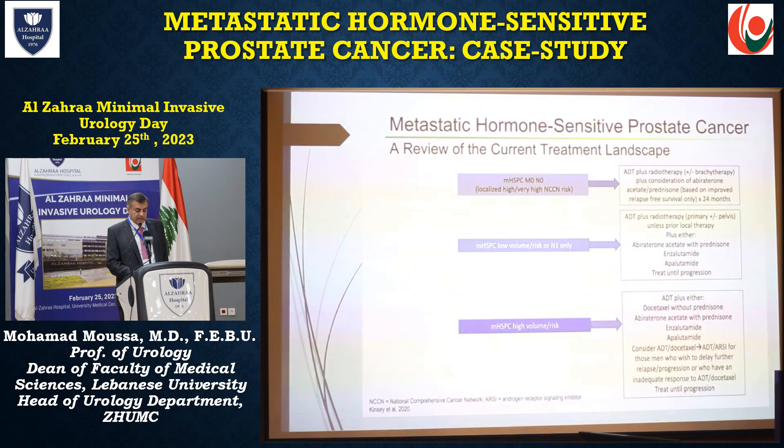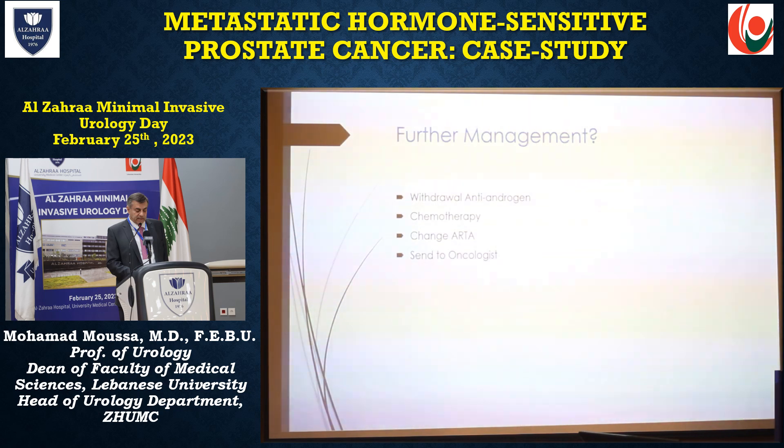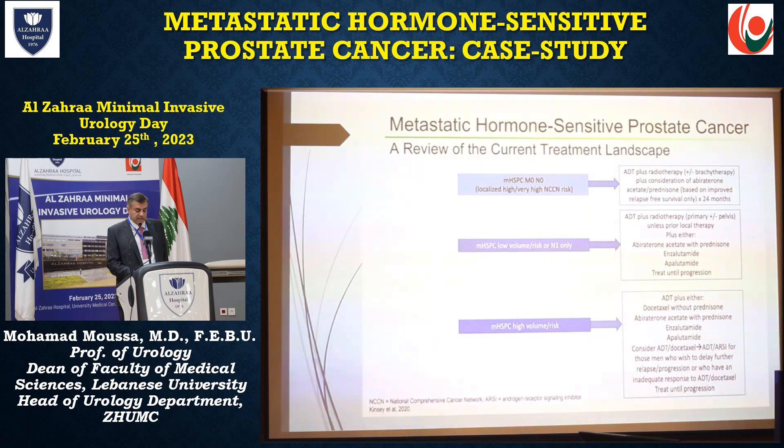Metastatic hormone-sensitive prostate cancer — a review of current treatment. This is the current treatment landscape. For M0N0 disease: ADT plus radiotherapy, plus or minus brachytherapy, with consideration of abiraterone and prednisone. For low-volume disease, we can add radiotherapy to ADT, plus abiraterone, enzalutamide, or apalutamide, and treat until progression.